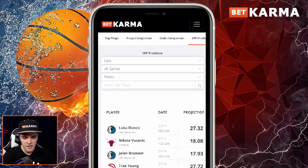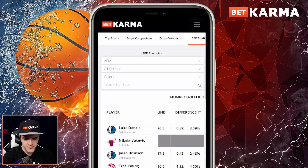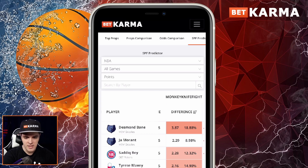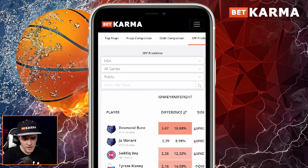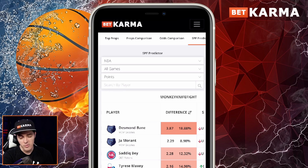It doesn't cost a single penny — it just takes two seconds to log in. You can see the projections column, the line, and the difference. Let's start with Monkey Knife Fight. The line is what you can actually go over or under on the Monkey Knife Fight app right now. We tap the icon next to the difference to sort by difference. Sorting by stat difference, Desmond Bain has the biggest point difference with an 18.88% percentage difference. On Monkey Knife Fight his points line is 20.5, and our algorithm says he's going to get 16.63 tonight — an 18% difference — so we recommend the under.